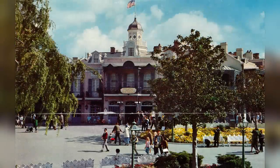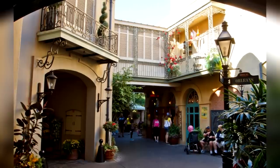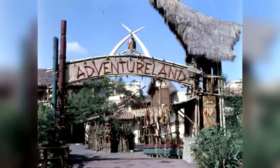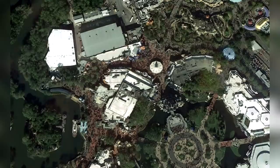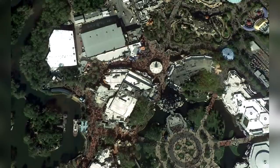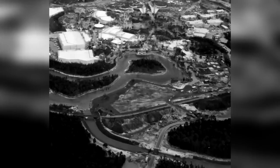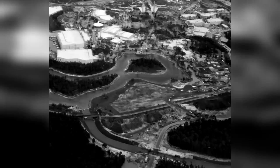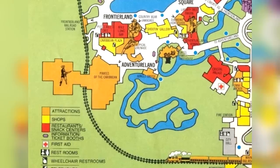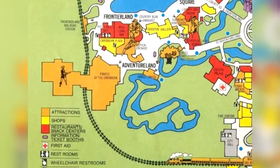One of the first changes the attraction saw was its relocation within the park. While the original Pirates could be found within the New Orleans Square section of Disneyland, the Magic Kingdom's version was now in Adventureland. This change, mostly brought on by the lack of available space in the park's Liberty Square, meant that Pirates had to be moved to a different area. And because of the large vacant plot already set aside for the Western River Expedition, Imagineers were able to dip into that space somewhat and devote a piece of it to Pirates.